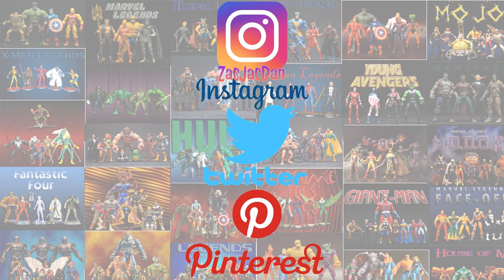Don't forget to check me out on Instagram, Twitter, and Pinterest. You can find all the photos you want from these videos. Bye!